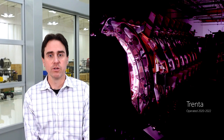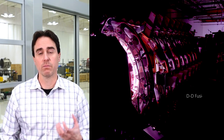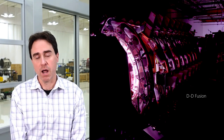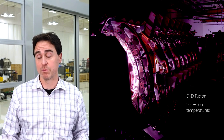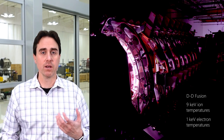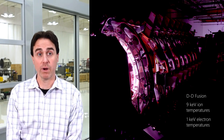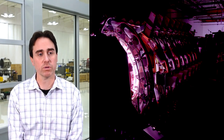Helion's sixth prototype was called Trenta. We ran it through 2020, 2021, and are still collecting data today on this system. Trenta operates around a 10 megajoule peak compression. We demonstrated that we could heat deuterium fusion ions up to over 9 keV temperature, as well as electrons well over 1 keV electron temperature. We ran this machine over 10,000 shots, showing that we can do this repetitively and get reproducible results.